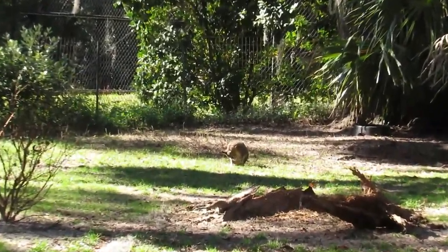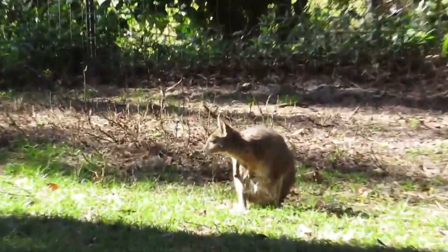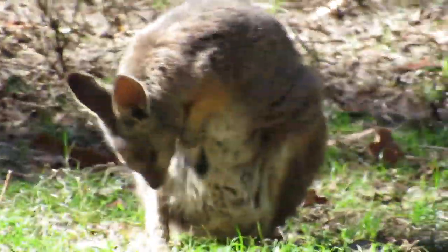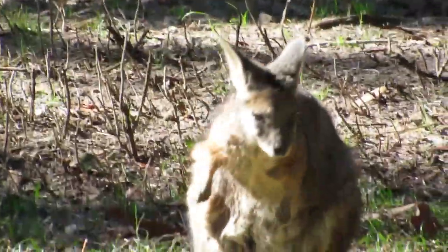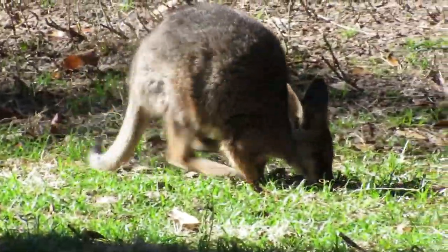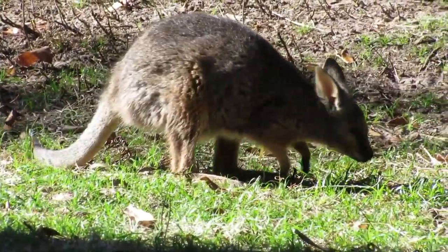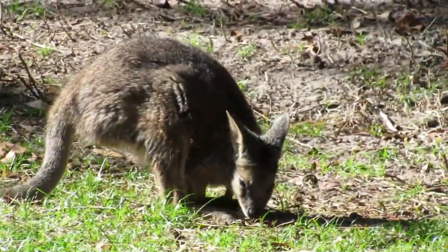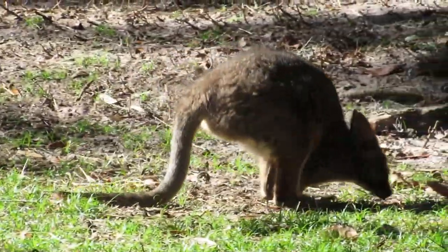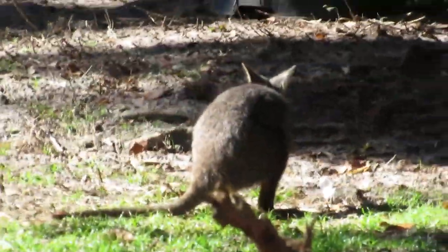You see that thing right over there? That's not a giant rabbit — that's a southern wallaby. Marsupial of Australia. Look at those big giant feet and those little front arms. They're so cute.